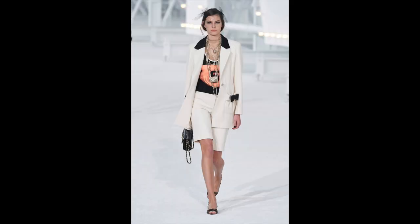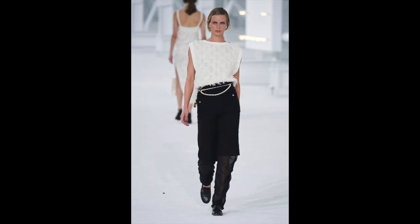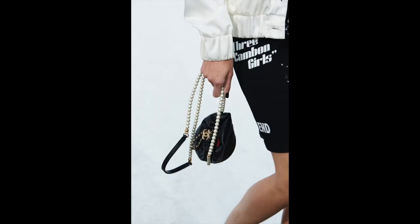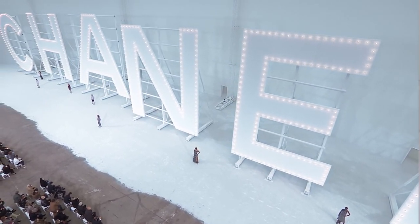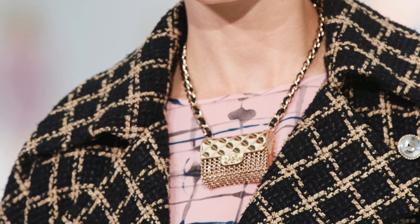Overall, I find the collection really romantic with a good balance between masculinity and femininity. It's a very pleasing show to watch, especially with the huge Hollywood-style Chanel sign in the background — so grandiose but simple at the same time, just plain white. You don't really need much more than that. I definitely loved a lot of things from this collection, even the necklace with the bag charm on it.